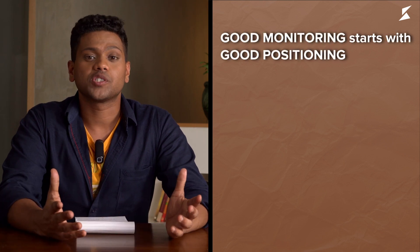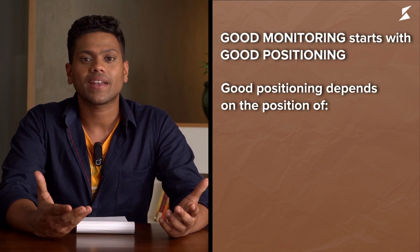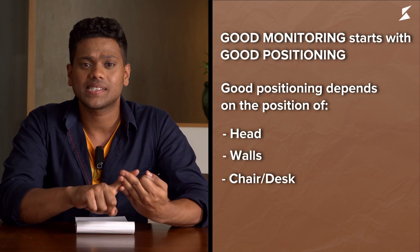Good monitoring starts with good positioning, and good positioning is dependent on a wide combination of factors such as the position of your head, the position of the walls, and the position of your desks and chairs. A seemingly minute detail like monitor placement can have a greater impact on the sound than the monitors themselves.